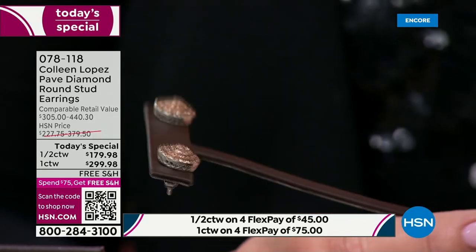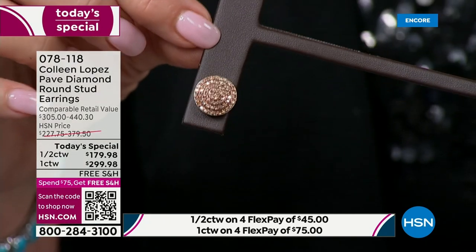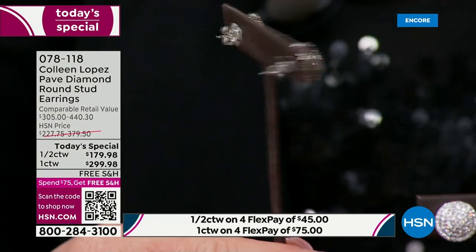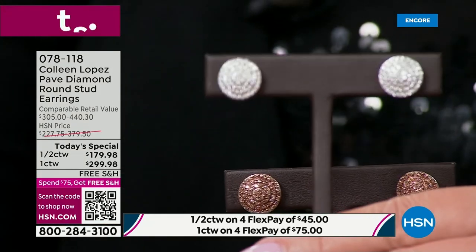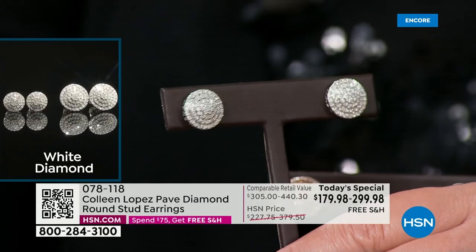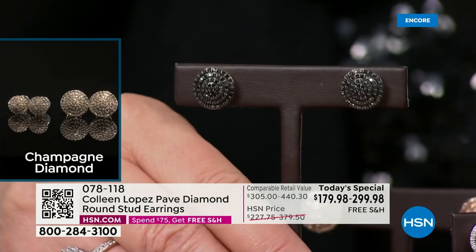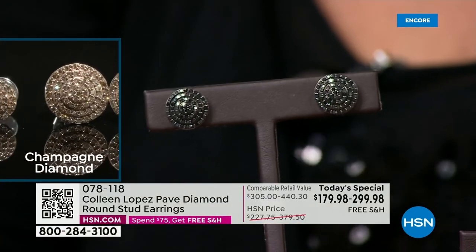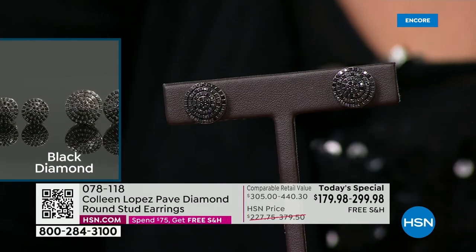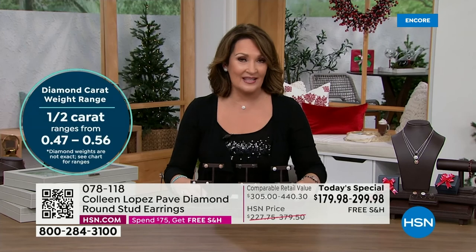Look at the champagne one more time — everything about this earring is upgraded. More silver, beautiful gallery work, better quality diamonds, and a butterfly clutch with a flat disc back so it sits flush to your ear. The white is just spectacular — you cannot find this under $300 anywhere else. And we also have gorgeous black diamonds — look at the sparkle coming off those. All natural: white, champagne, and black. Free shipping and under $180.